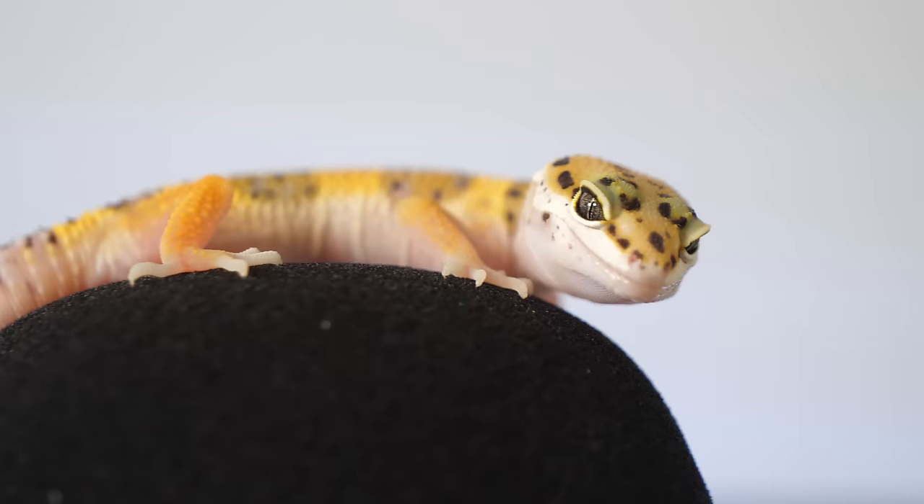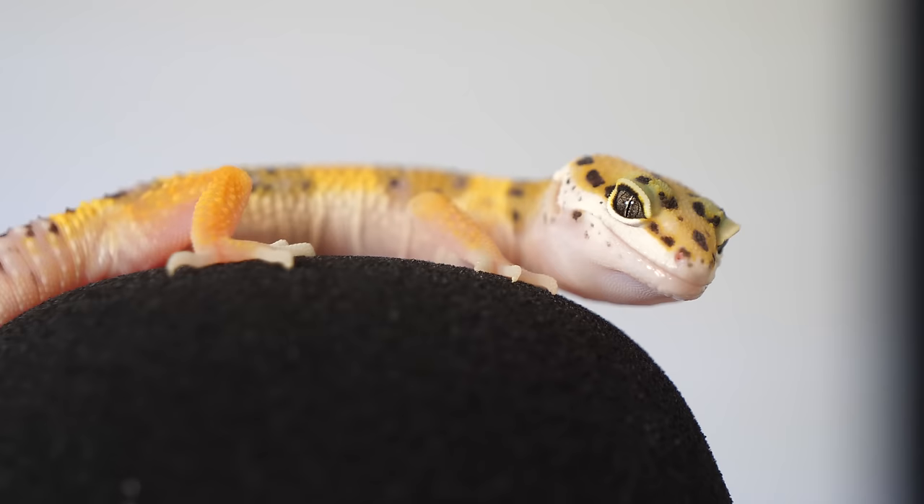Some geckos just won't take their supplements — they don't taste like Flintstones gummies. My main suggestion would be to just take the supplements off at first. If they're eating the insect without it, although that's not perfect because they should be getting their multivitamin, at least they're actually eating something. Then from here you can try putting calcium or multivitamins on just a couple of the insects.